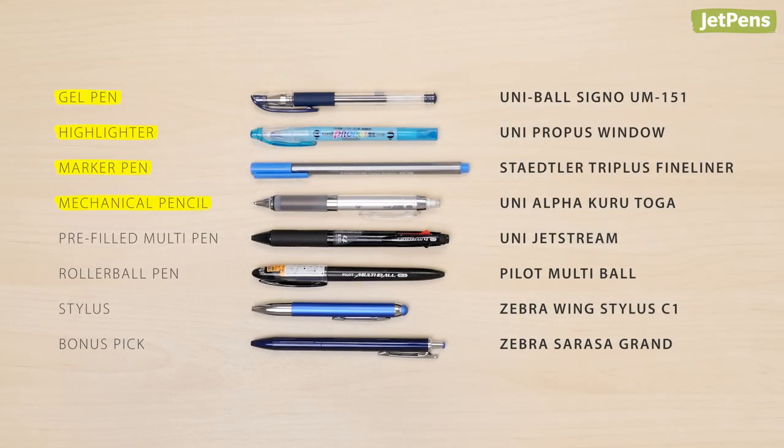Did we help you find something new to get for college this year? Let us know in the comments below. You can find all of these pens and more at jetpens.com. Thanks for watching.